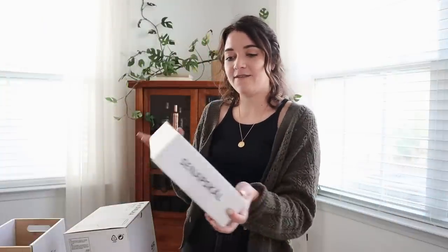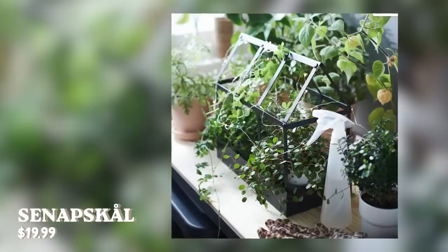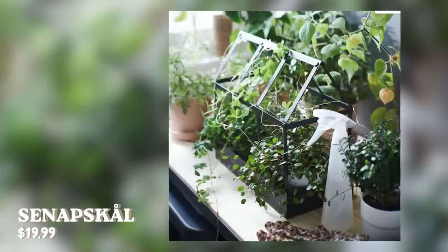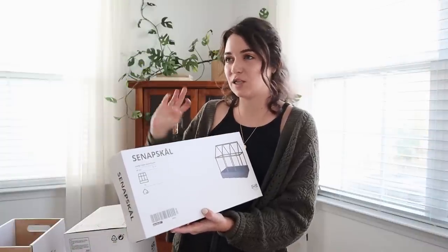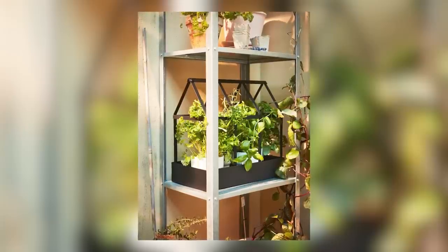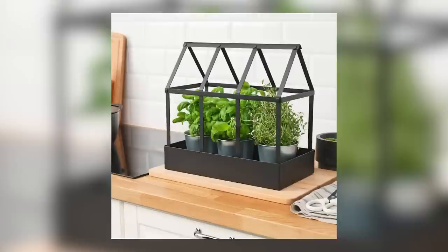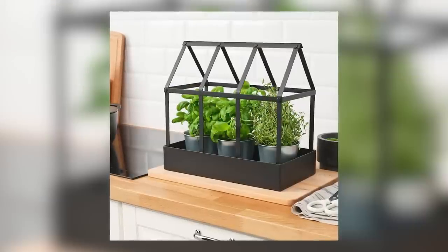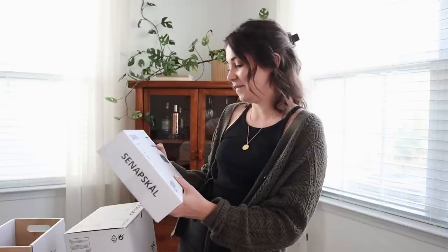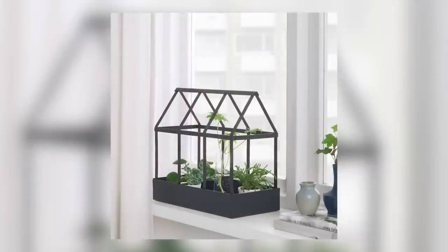Sticking with the outdoor theme, we have this Senapskal miniature greenhouse, and I absolutely fell in love with this when I saw it in the store. I also saw a picture of it as one of the inspiration shots on IKEA's website paired with the shelf we just bought, and I thought that would be such a fun combination. Put a few little plants in there — I feel like that will really make our outdoor space pop and add a real vibrancy and fun element to it. Hopefully it won't be too hard to put together.